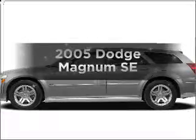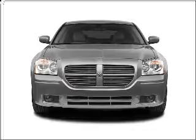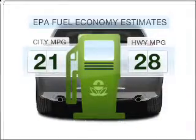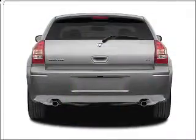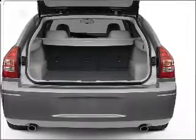Get noticed in this 2005 Dodge Magnum. If you're looking for an automobile with great attributes, look no further. Save your money. Make less trips to the gas station to fill your gas tank when driving this fuel-efficient vehicle with a solid six-cylinder engine that responds smoothly to its automatic transmission.